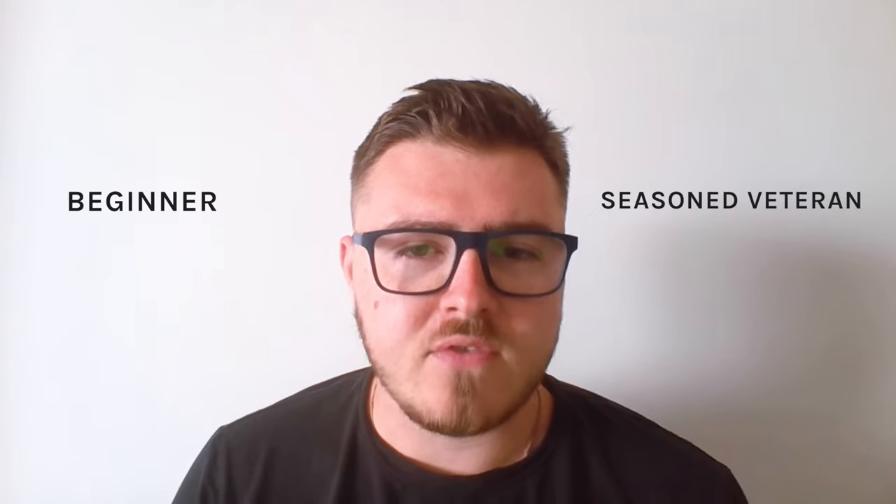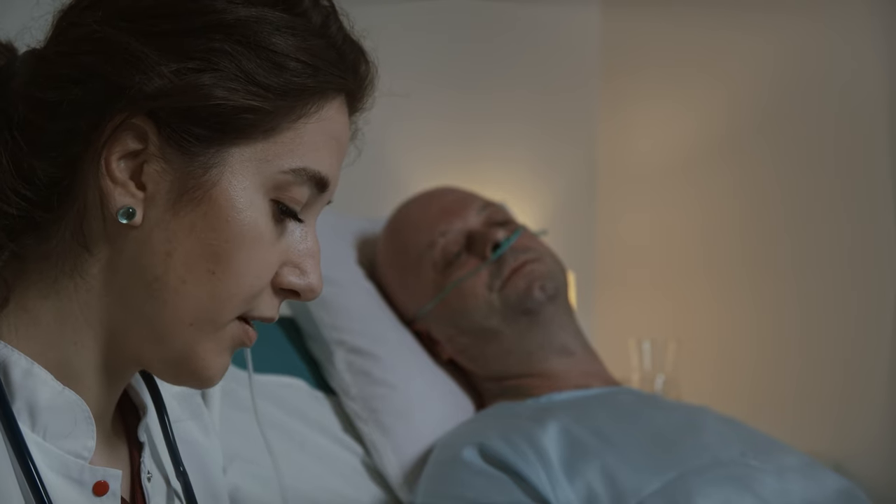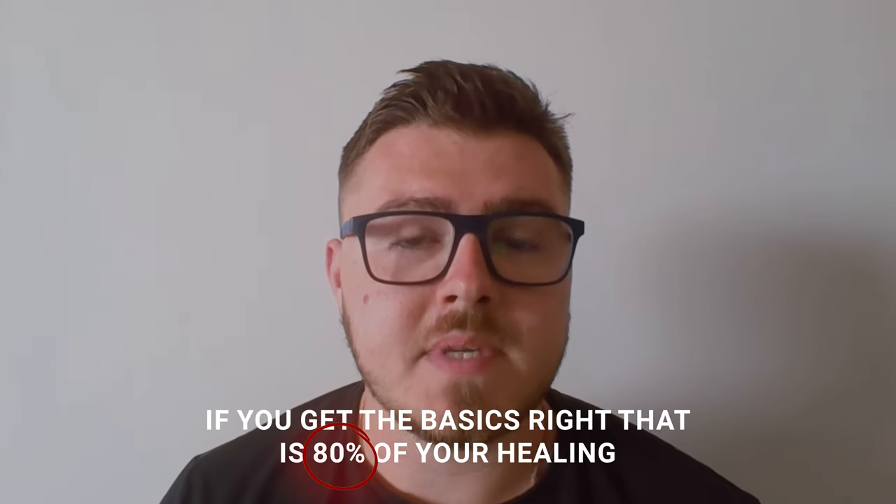Whether you're at the beginning of your healing journey or a seasoned veteran, the healing process takes time. Throughout this process you'll go through periods where even though you're doing everything right, you're getting no evidence that you're actually healing. It's going to feel like you're pushing a boulder up a hill with very little results to show for it. But I have seven things you can lean on — if you just do these things, healing will come, symptoms will find resolution. These are the basics, and I truly believe if you get the basics right, that is 80% of your healing.